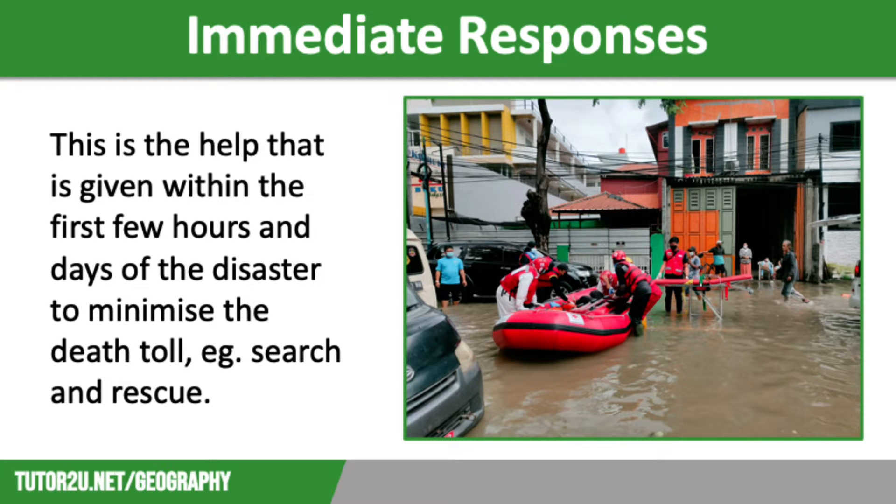Immediate responses are the aid and assistance that are given within the first few hours or days following a disaster. These are often referred to as the emergency responses, and they are vital in reducing the death toll, particularly in low-income countries.